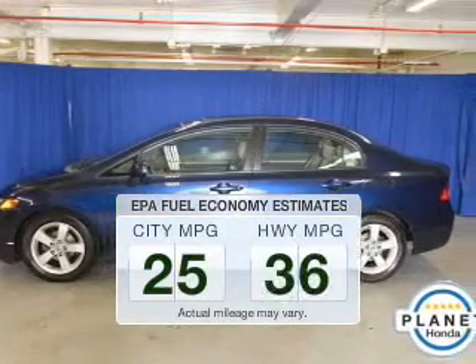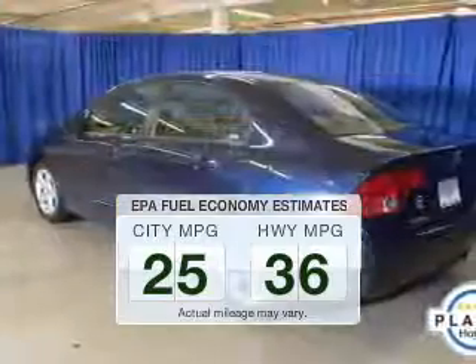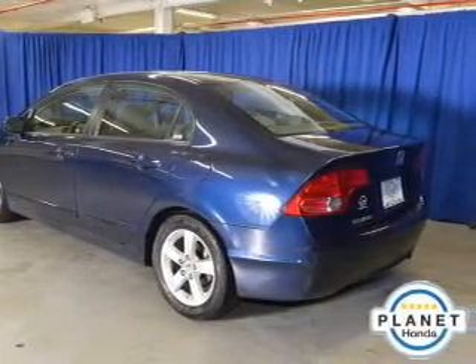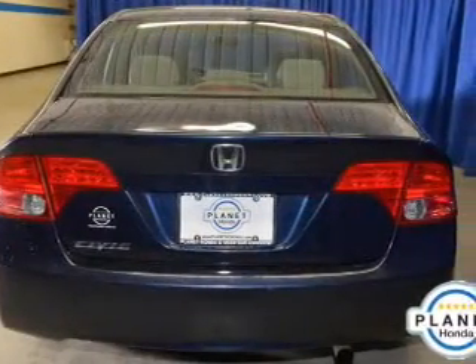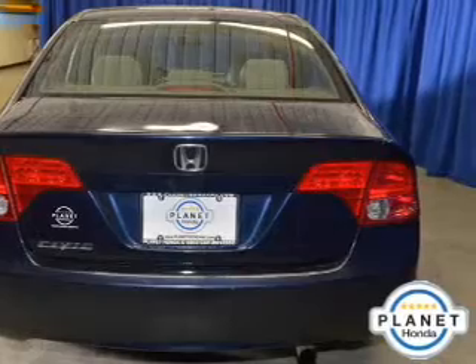Better gas mileage means better long-term driving, and this ride delivers with a great low fuel consumption rate. The powertrain includes front-wheel drive with an efficient four-cylinder engine that responds smoothly to its five-speed automatic transmission. Brake safely with the anti-lock braking system.